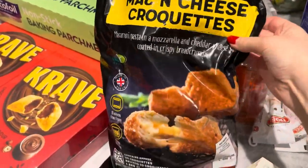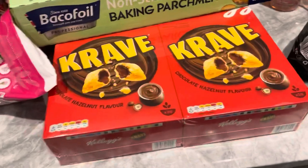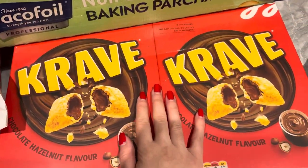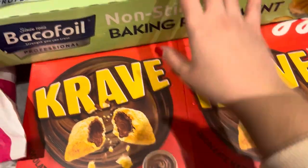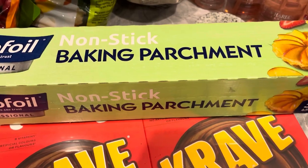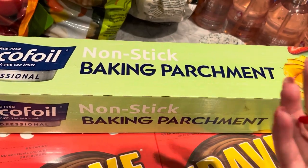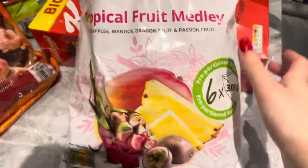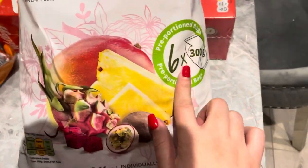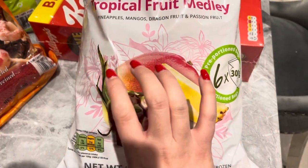The next item is these mac and cheese croquettes — we've never bought these before but they look really yummy. We also have two packs of these Crave cereals, which we love and are a really good buy from Costco. Along with those, non-stick baking paper — it's 50 metres, really good value for money, and the industrial quality is so much better than anything you find in Tesco. Then we have this tropical fruit medley which is frozen fruit — you get six portions.